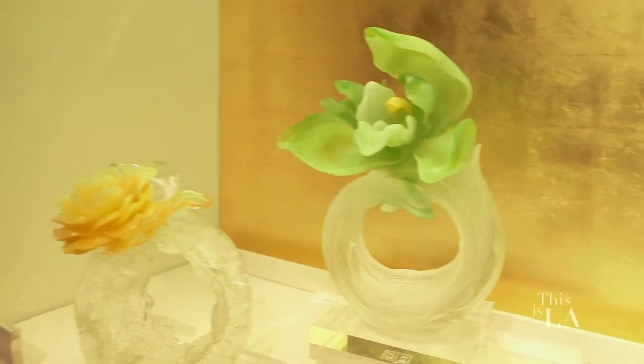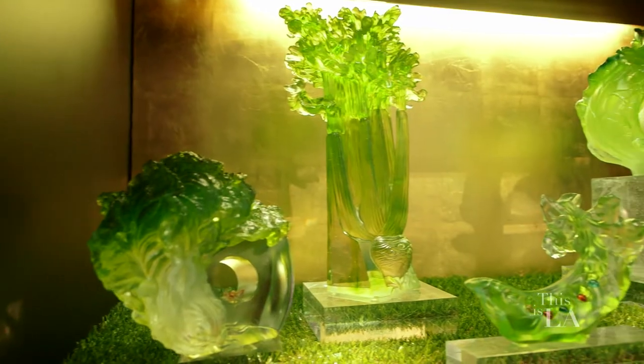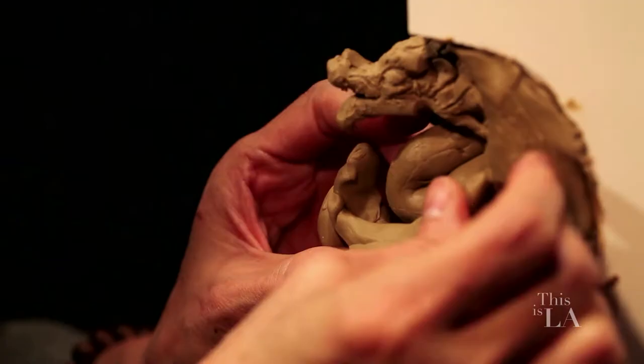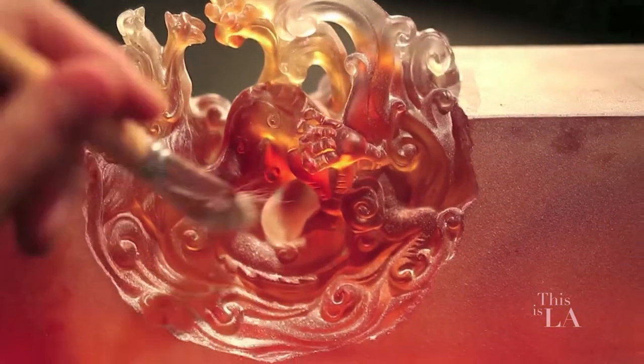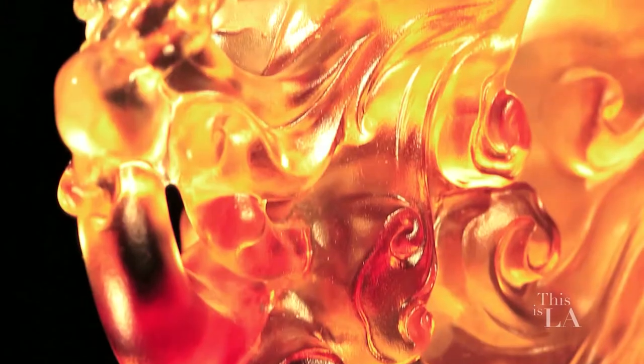Our artist Loretta Yang is actually really famous for her flower pieces. Now, is it all one glass piece? Yes, it's all one glass piece. What is the process and technique? We use the technique called pâte de verre, first used by the Chinese during the Han Dynasty over 2,000 years ago. It takes about 12 steps to complete one piece. Every piece is done by hand.